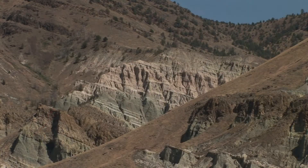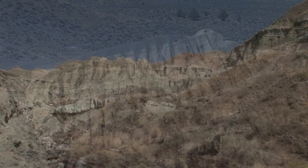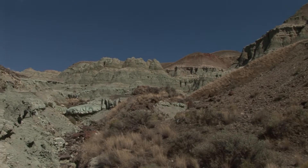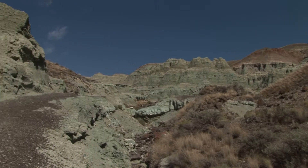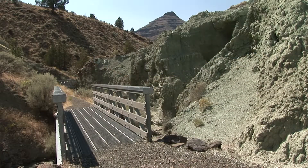The incredible climate change that has taken place is amazing when you consider how arid this once tropical environment has become. Just down the road from the museum, you'll find well-maintained hiking trails that take you into the heart of the distant past.